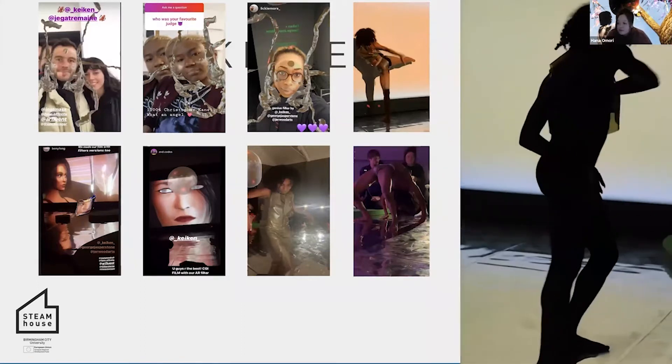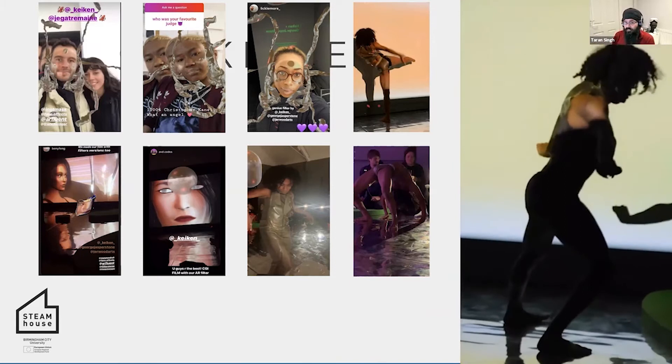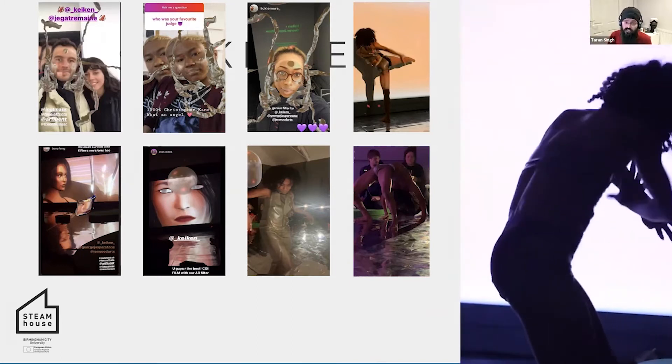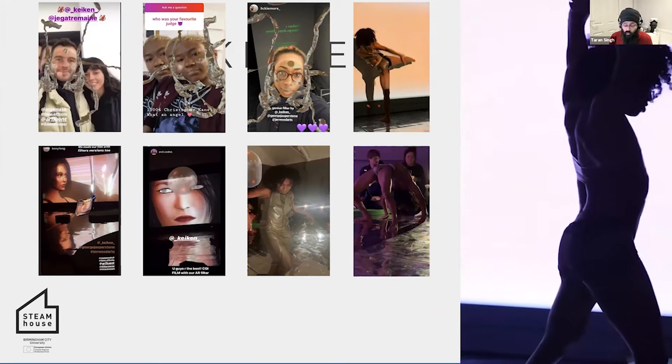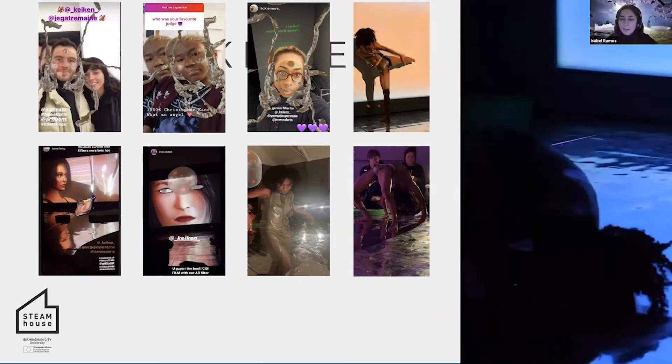Did you find any surprises when you started to integrate social media into the experience — in terms of how people engaged with it or what their feedback was? I think it was really great, because it connected — because it was on social media.